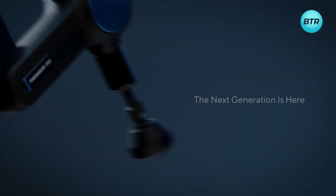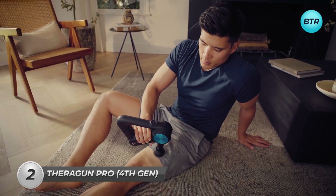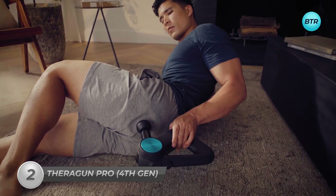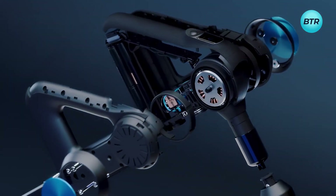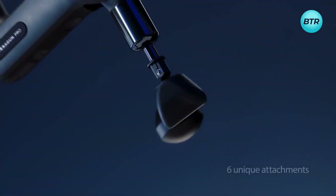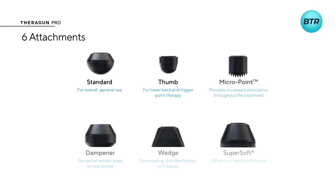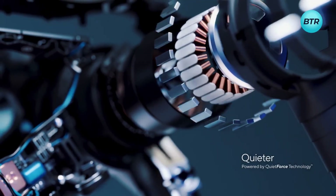Take your muscle recovery to the next level with the Theragun Pro 4th Generation. Designed for athletes and fitness enthusiasts, this cutting-edge massage device is a must-have for anyone serious about their training. With its sleek aluminum body and advanced technology, the Theragun Pro is an incredibly powerful and effective tool for relieving muscle tension and breaking up knots. Equipped with six different attachments, you can customize your recovery session to suit your specific needs. And with its QuietForce technology, you can use it anywhere, anytime, without disturbing anyone around you.